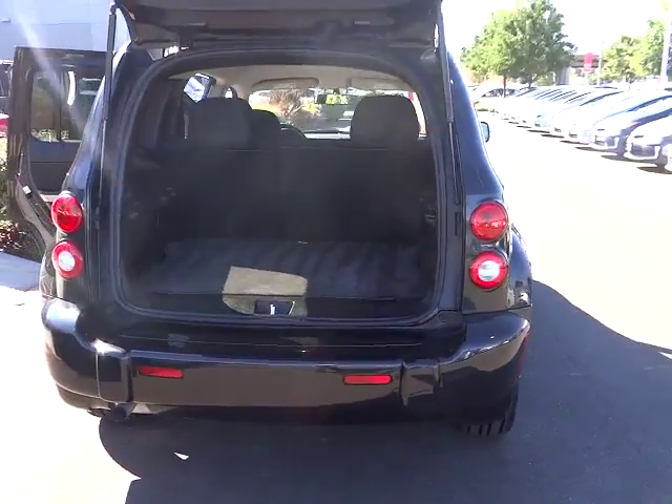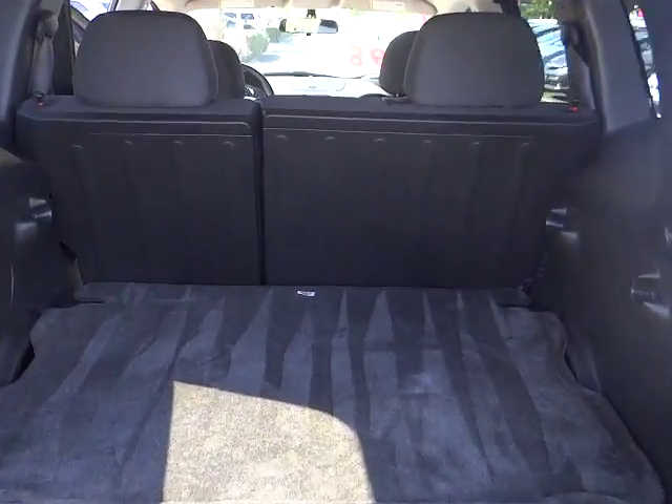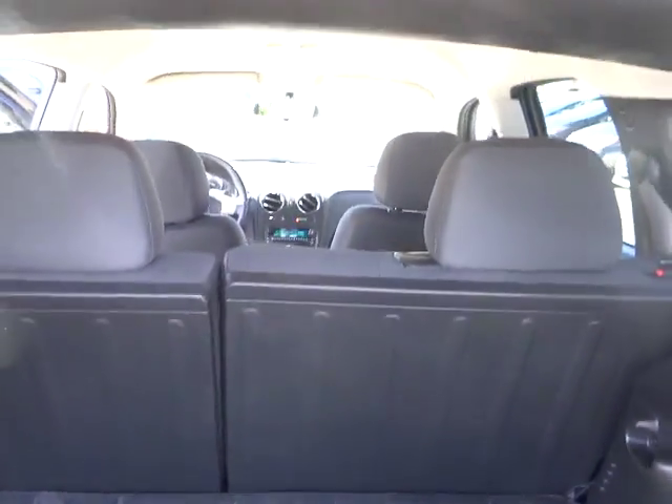Here are some of this vehicle's great options: traction control, stability control, anti-lock braking system, air conditioning, adjustable steering wheel, power steering, floor mats, cruise control, and keyless entry.